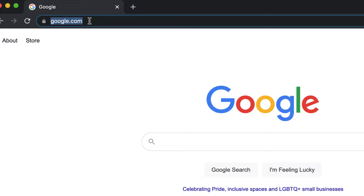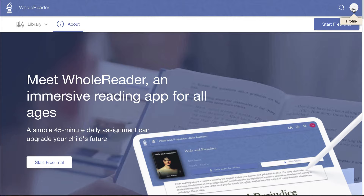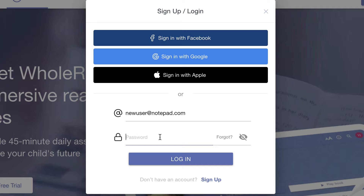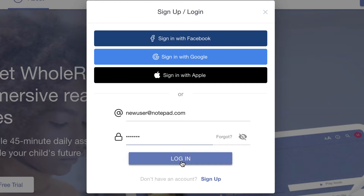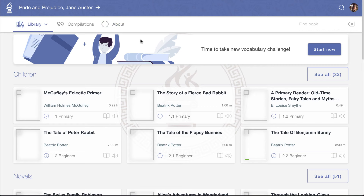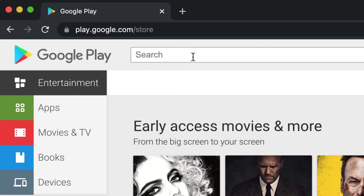To use WholeReader, just visit wholereader.com. Use the profile icon to create a new account, or login if you already have an account. After registration, continue to use WholeReader from the web, or if you prefer, download the mobile app. Just search app stores for WholeReader.